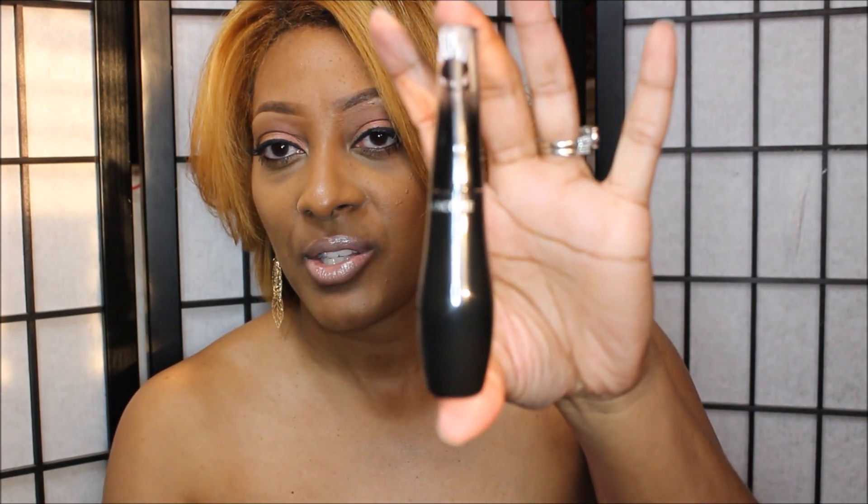The first mascara I'm going to show you is from Lancôme — that's the box — and it's the Grandiose Mascara Wide Angle. It says it gives you lengthening, curve, and volume. I tried this once and I noticed that with this mascara it gives you length more so than volume. It separates the lash but it is not as black as I like it to be.